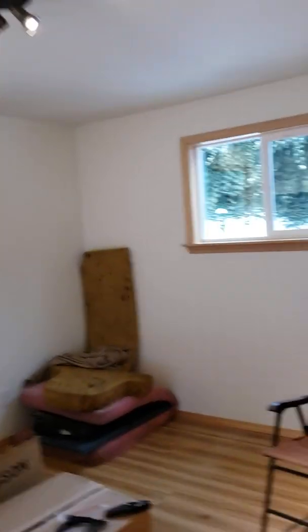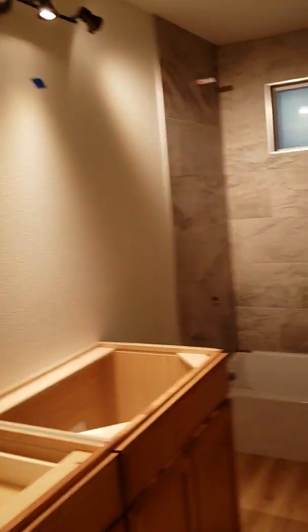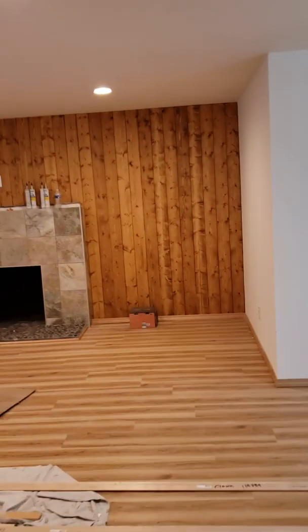That's pretty much the tour — where we're at. It's getting closer. Got the electrical inspection soon, and then the final inspection, and then I can move in. Hopefully before February 5th.